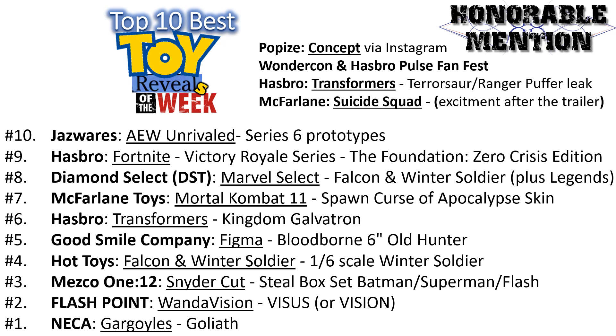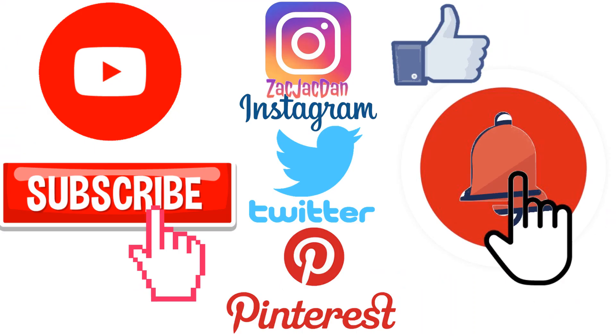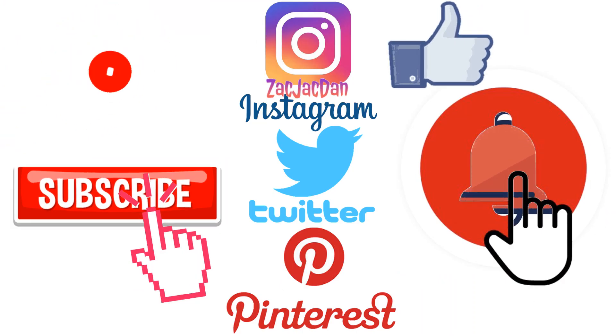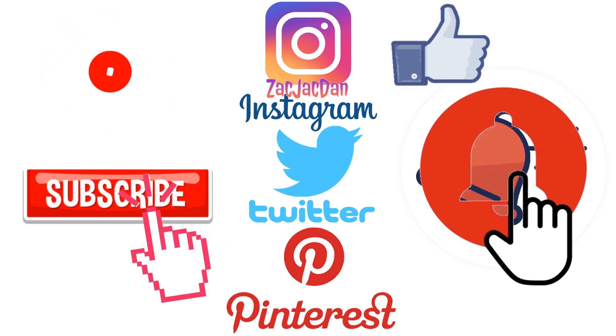What do you guys think about this top 10 list for the week? Would you have put any other reveals on this list? Did you enjoy this week's reveals? Let me know in the comments. Hope you enjoyed this video of the top 10 best toy reveals of the week — hit that notification bell, subscribe to the channel if you haven't already, and check me out on Instagram, Twitter, and Pinterest for all the photos from these videos.